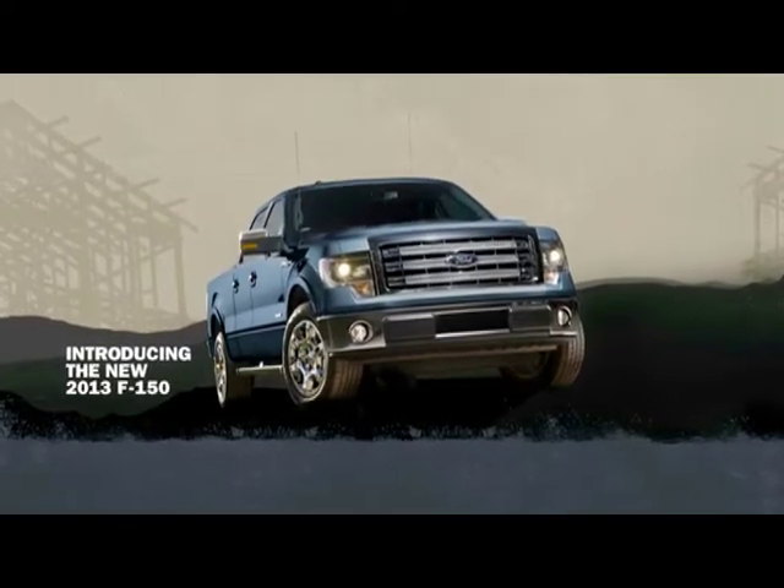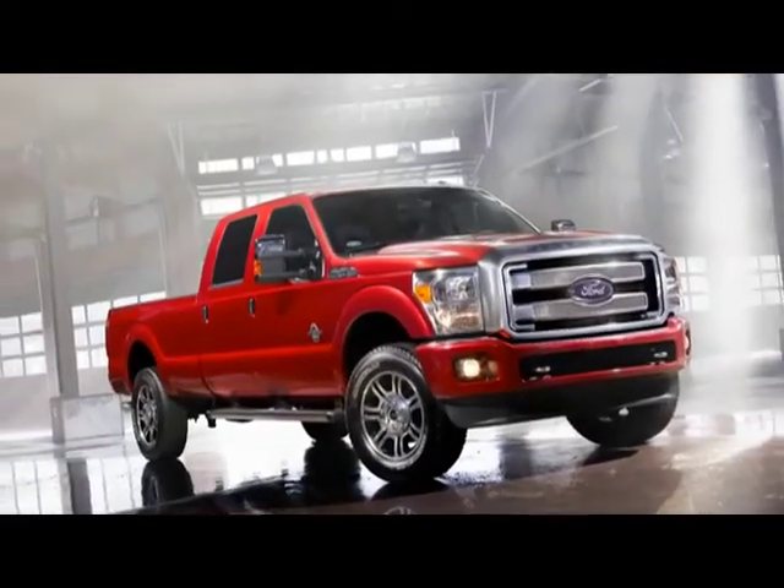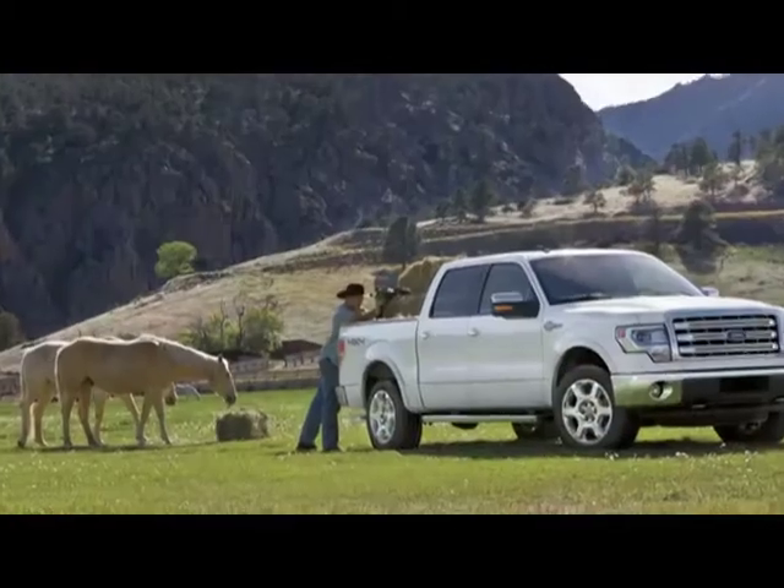If you're looking for a truck to get the job done in Lexington, the 2013 Ford F-150 should be at the top of your list. The best seller's combination of well-designed and durably built equipment makes it the perfect working truck.